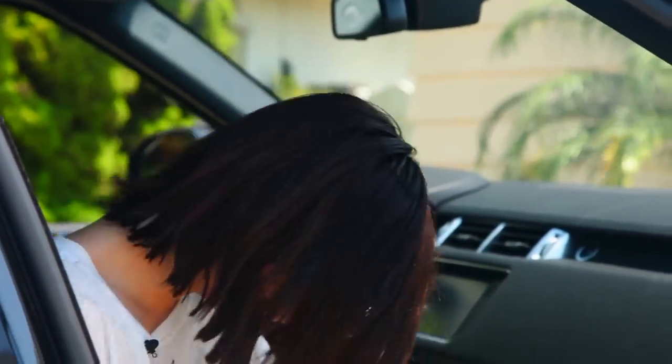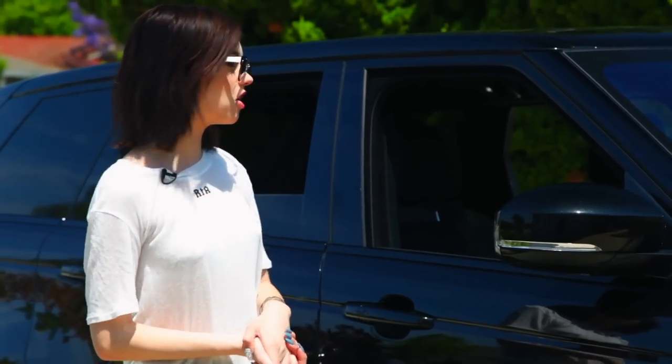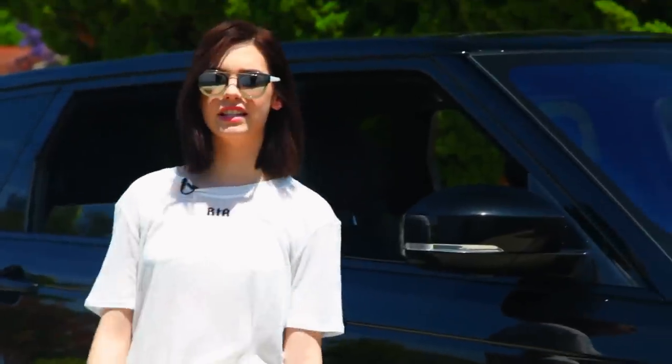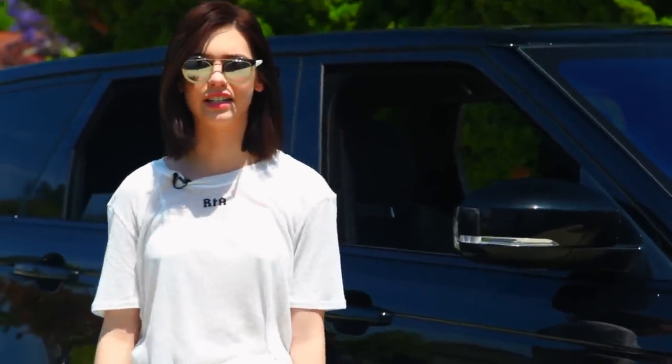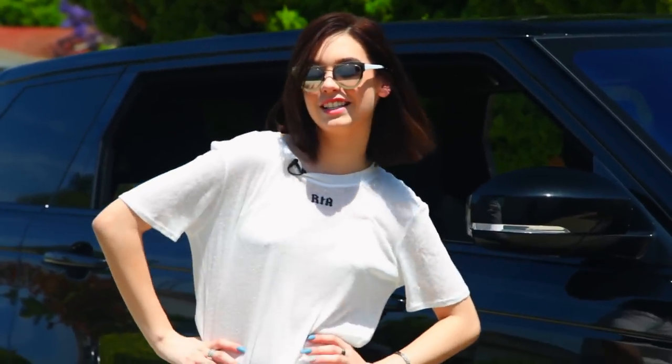That was my car tour! I hope you guys enjoyed seeing what was in my car and learning about it if you were interested in the model and stuff. It's not a lot in there because I finally cleaned it out — you should have seen it after Coachella, you would have probably thrown up. It was so dirty and gross, but it's pretty and nice now so you guys got to see the good parts. I hope you guys enjoyed and thanks for watching. Bye!